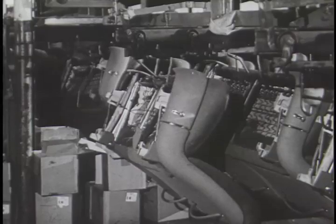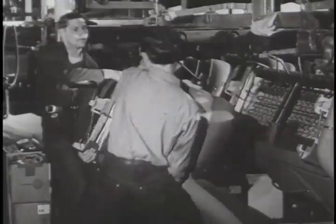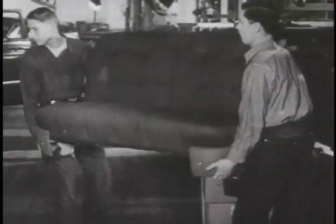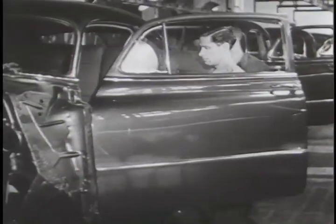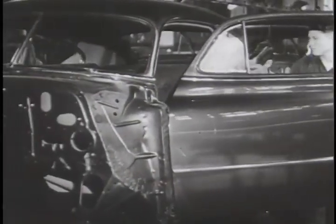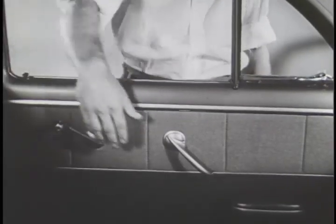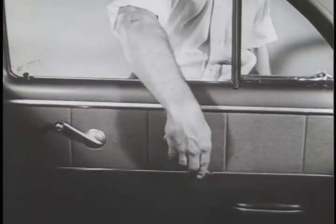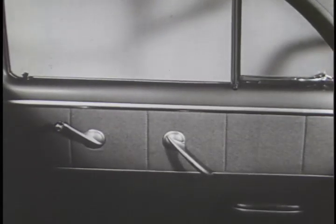Luxurious styling has always distinguished Fisher body interiors. Richness, harmony, and perfection in detail are the signs of Fisher elegance — the little things that are so important in making a Body by Fisher, tops in convenience and safety. Press down the locking knob, and the door cannot be opened accidentally — there is something mighty important when children ride in the rear seat. This feature is built into all Fisher bodies.